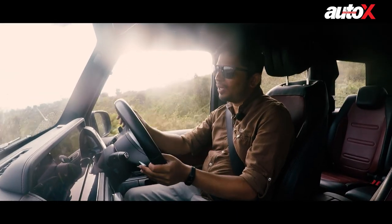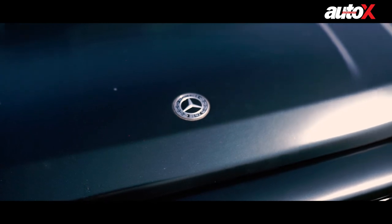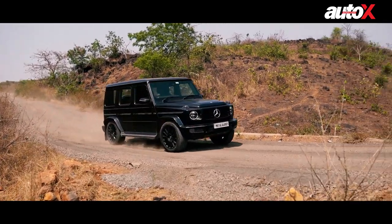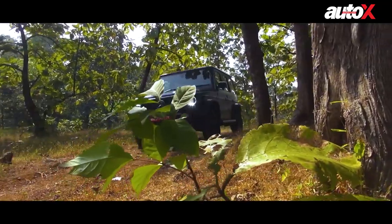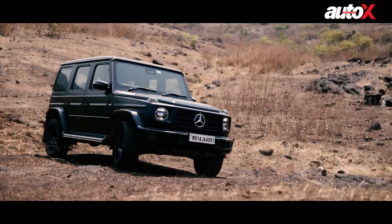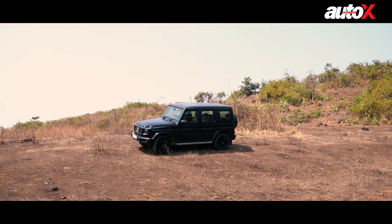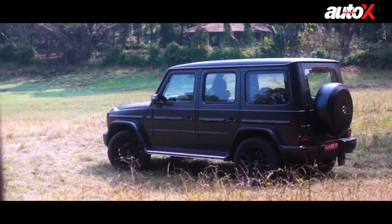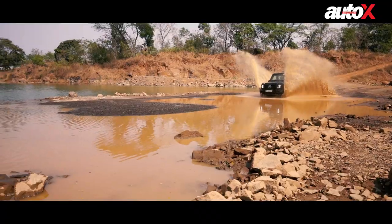The G-Wagon — what do I say about this vehicle? Before we get into the technicalities and performance, let me make one thing very clear: this vehicle makes you feel like the king of the world. It makes you feel like a celebrity. Whoever you are, whatever you do — the moment you sit in the driver's seat, you become a celebrity. That's the kind of car this is, that's how it makes you feel. Even if it turned out to be not that great off-road or on-road, that alone is a good enough reason to spend over 2 crore rupees on this car — the kind of ego boost it gives you is unmatched.